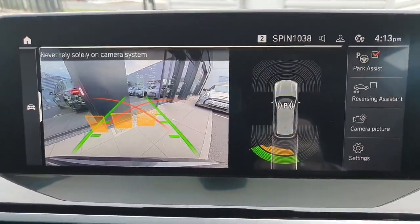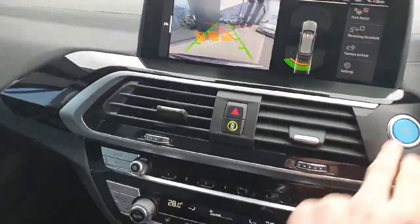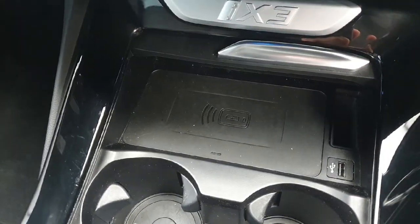The car is also fitted with a rear parking camera and parking sensors for those hard parking spots. Underneath we have the climate controls and two very large cup holders, with the wireless charging pad in behind as well.